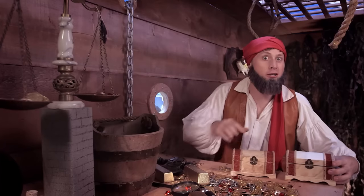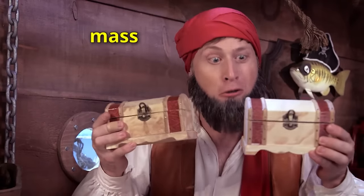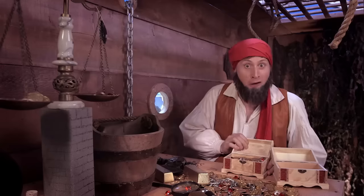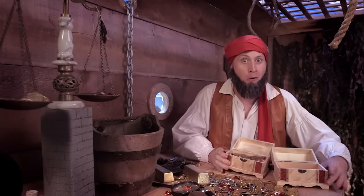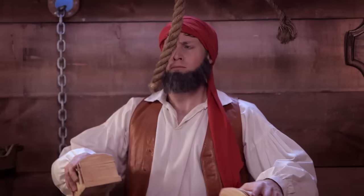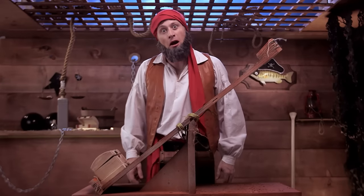Which of these two chests has more volume? That's right — they're the same. But which of these two chests has more mass? Which is heavier? Hard to tell, isn't it? But what if I told you that this one was empty and this one was full of treasure? Now which one has more mass? That's right — this one. These two chests have the same volume, but this one has more mass.